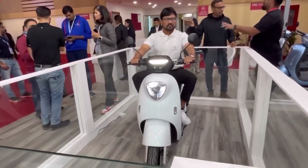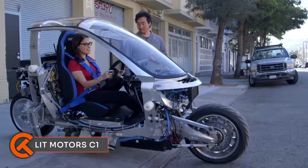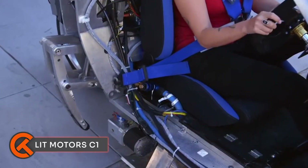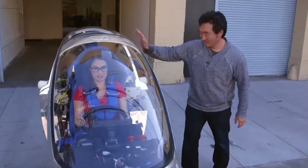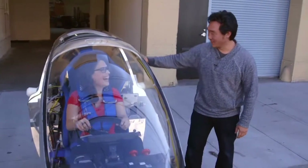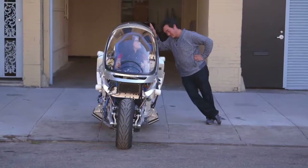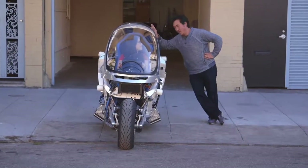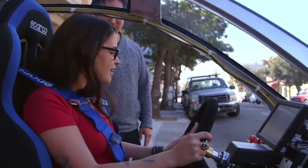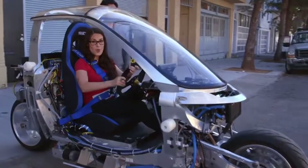The Lit Motors C1 is a self-balancing electric motorcycle like nothing else on the road. It uses gyroscopic stabilization technology, similar to a Segway, to keep the bike steady and upright at all times. The best part: it can balance itself even when stopped or at low speeds, making it easy to ride for anyone, even if you've never been on a motorcycle before.